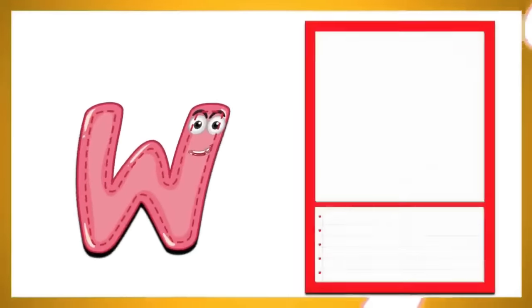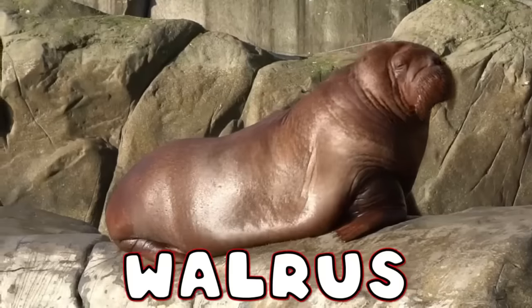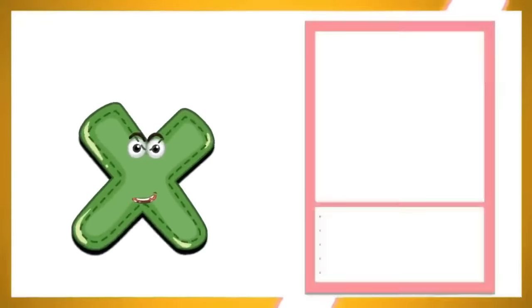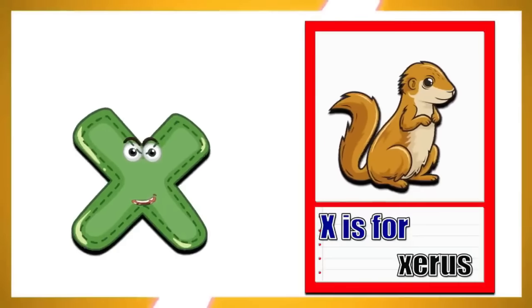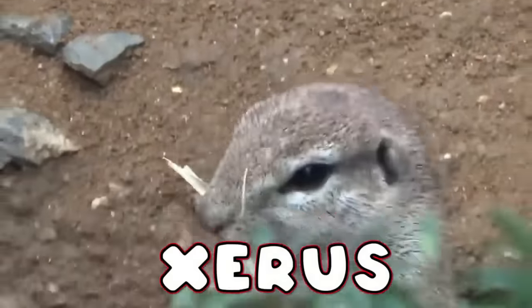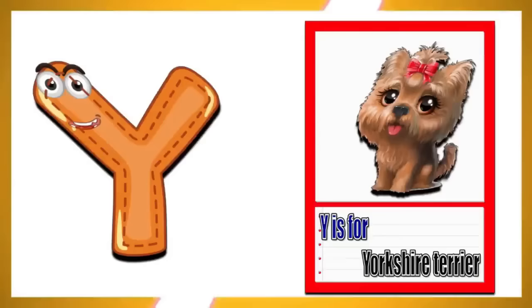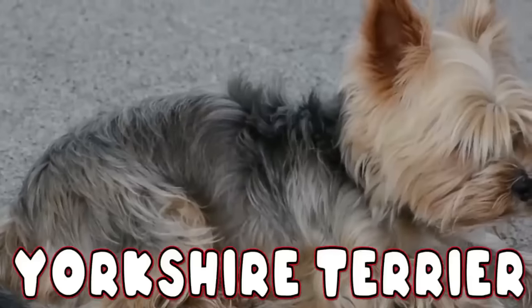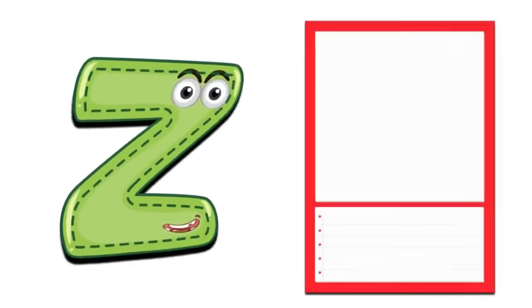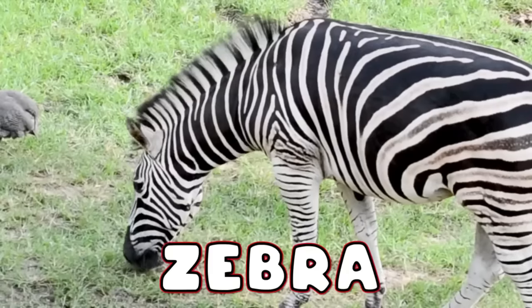W is for Vulture. X is for Zereus. Y is for Yorkshire Terrier. Z is for Zebra.